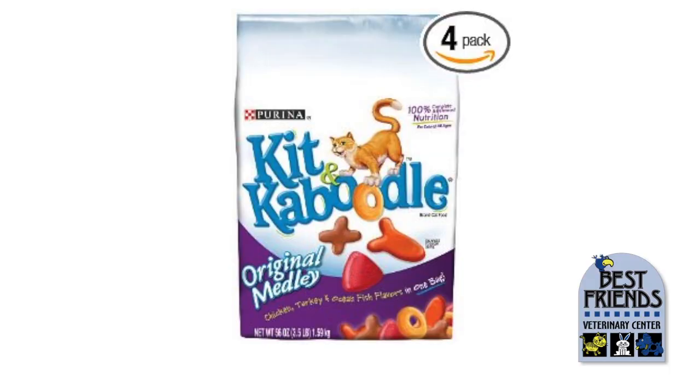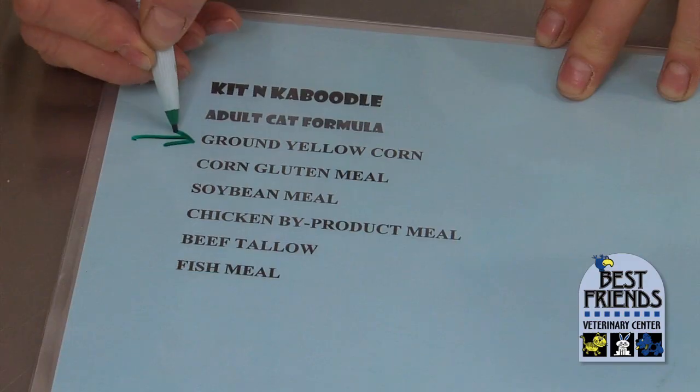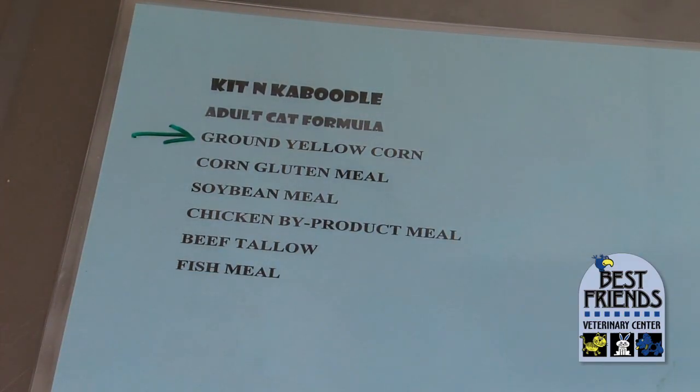This is Kitten Caboodle adult cat formula, and you can see that the first ingredient on the list is ground yellow corn. That's not a protein source, which is what you want to see first. The corn is also ground — we don't want to see ground or flour products. We want whole grains because those have more fiber and more vitamins in the outer covering of the seed.